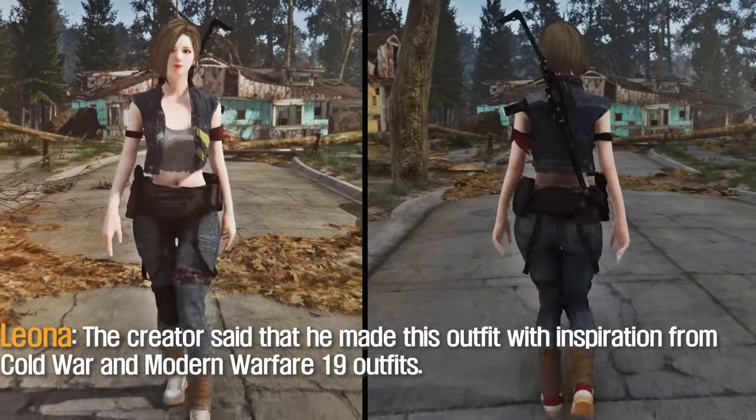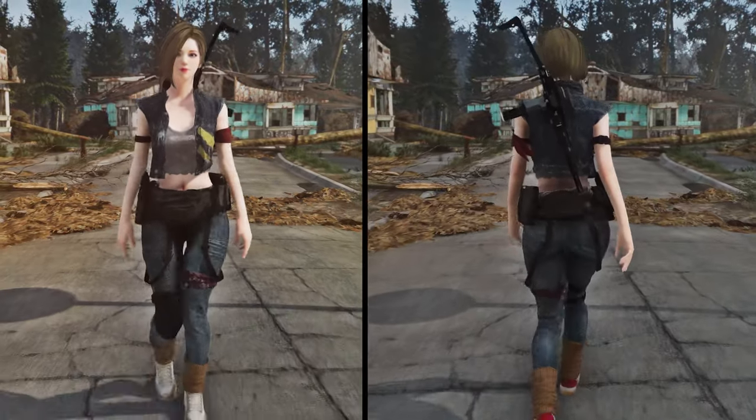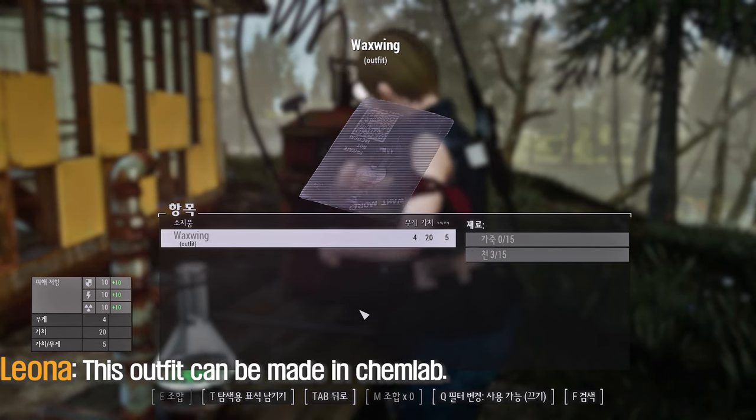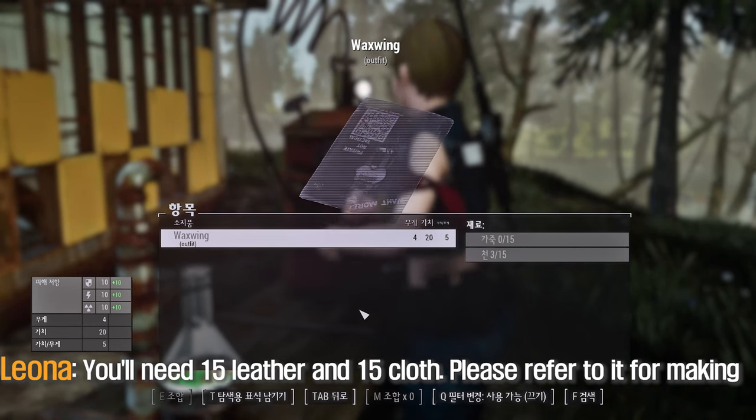The creator said that he made this outfit with inspiration from Cold War and Modern Warfare 19 outfits. This outfit can be made in Kemla. You'll need 15 leather and 15 clothes. Please refer to it for making.